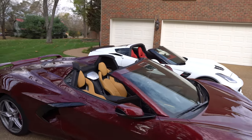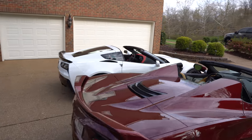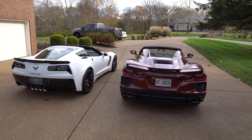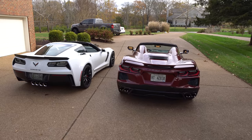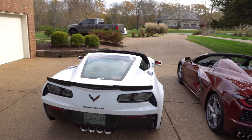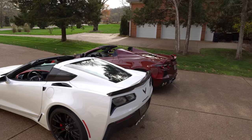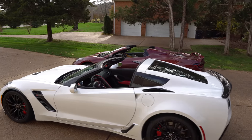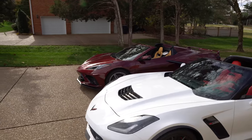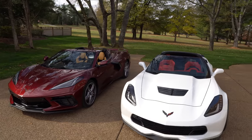Even though they're totally different specs, models, and colors, we can still get a little bit of a taste of a comparison between a C8 and a C7. I'm going to do a full walk-around, then we'll hop inside and take a look at the interior. Stay tuned to the end — we'll do a little bit of a rev battle between the two. If you enjoy this video, be sure to leave a like and subscribe. I have a full video review and drive of this vehicle linked down below, so be sure to watch that.